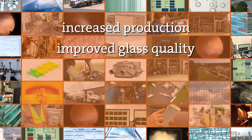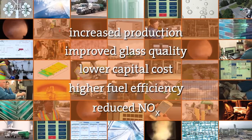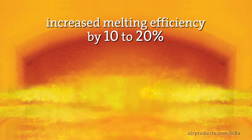All these benefits are achieved without the use of a heat recovery system. For instance, converting an air-fuel melter to oxy-fuel can lead to a 10 to 20 percent increase in melting efficiency.